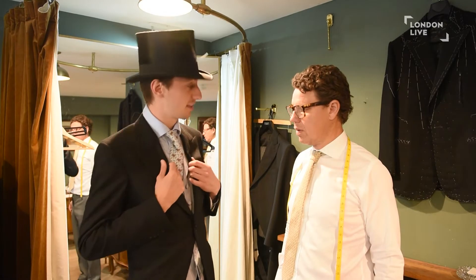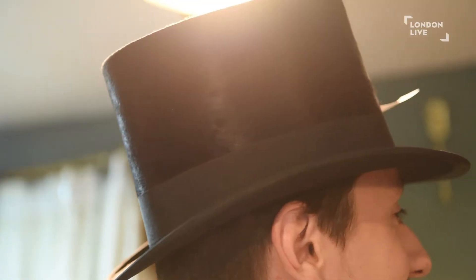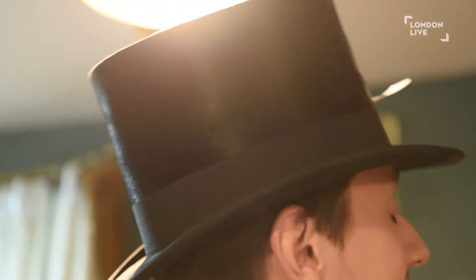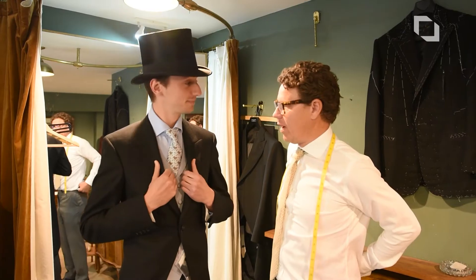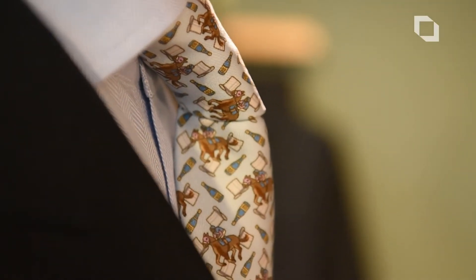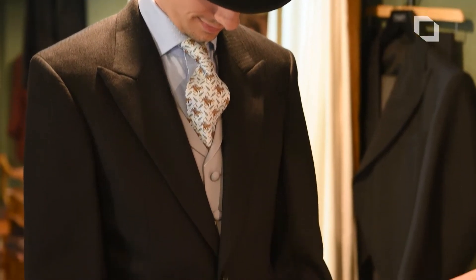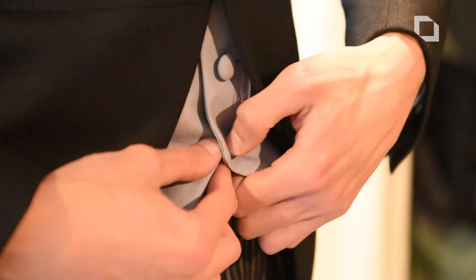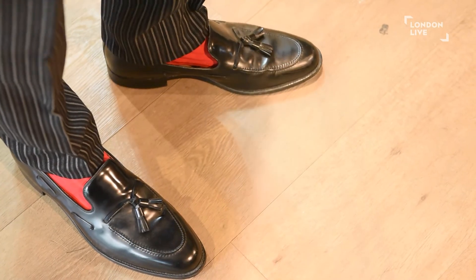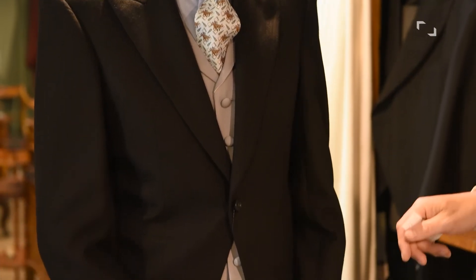Christian, I think I'm suited and booted, ready for Royal Ascot — can you talk me through what I'm wearing? You're wearing an antique silk top hat that's about 125 years old, a shirt and a lovely racing tie — one that we designed with bottles, top hats and races on it, which is fun — and a dark grey waistcoat, which is very classic to wear at weddings and Ascot, and trousers which is triple check, plain socks and slip-on shoes.